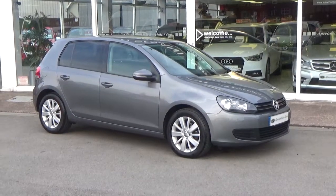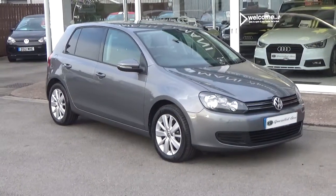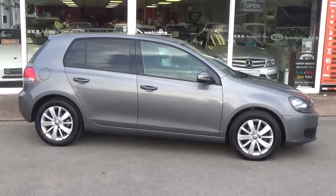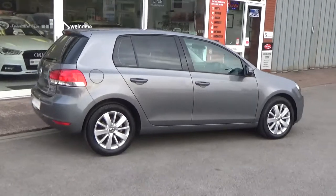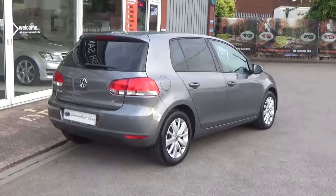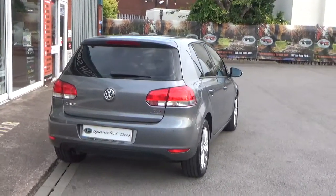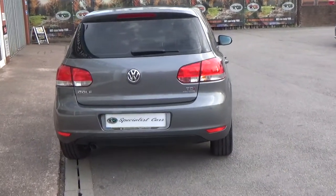Finished in steel grey metallic, it looks absolutely stunning. It's got the privacy glass as well. The last owner bought it as a pre-registered car with just delivery mileage on the vehicle, so they've had it from almost brand new. Great features include £20 road tax and 68-point-something miles per gallon claimed figures from Volkswagen. Registered in September 2011 on a 61 plate.